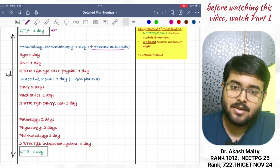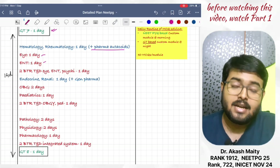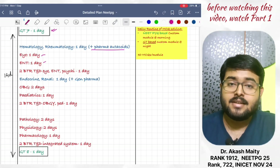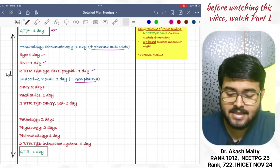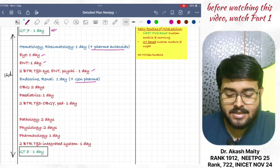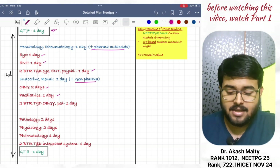Then, ophthalmology in one day. ENT revised in one day. 2 BTR TND, ophthalmology, ENT, and psychiatry in one day. Endocrine and renal in one day, plus general pharma — please revise that also. OBG in two days. Pediatrics in one day. 2 BTR TND, OBG, and pediatrics in one day.